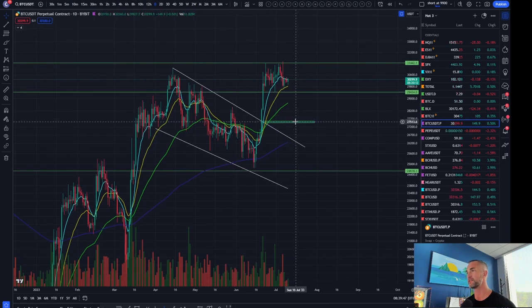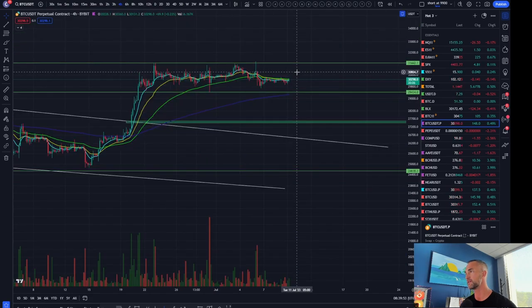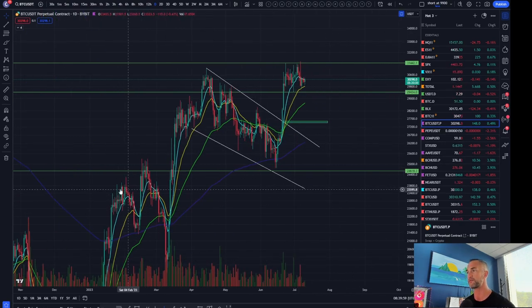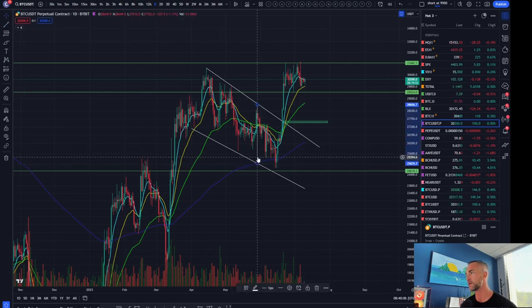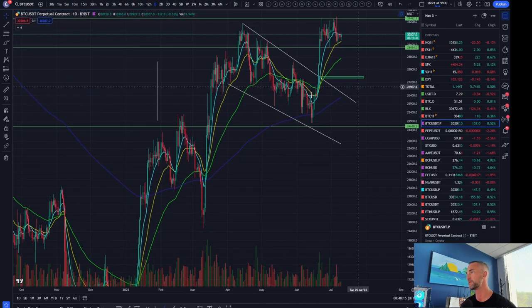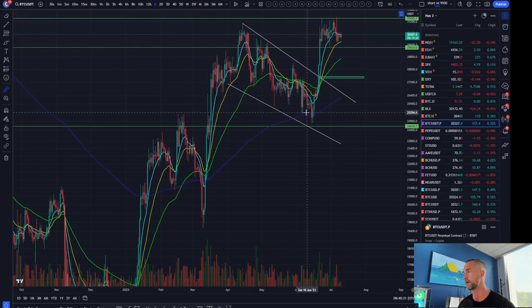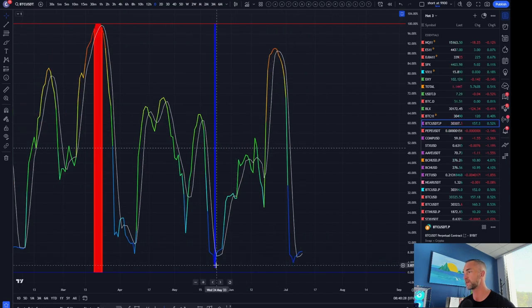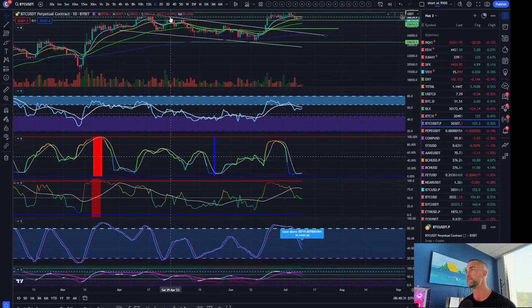Following up on Bitcoin on the daily range and more specifically the four-hour range — it's the sandpaper range. We had this falling wedge which had a measure move breakout target, which was hit to a T. Now we're getting a bit of sideways market consolidation up here at the top side of the range. We did have about a 20% move from the bottom to the top — 26% — and that is the daily volatility expansion play.